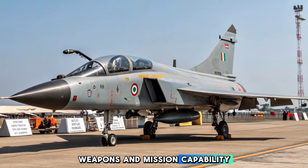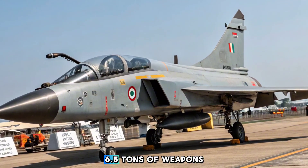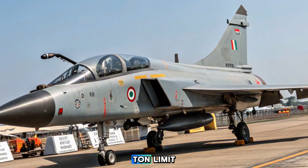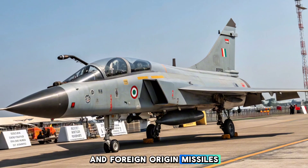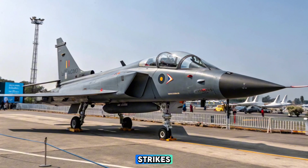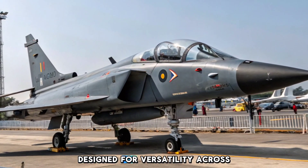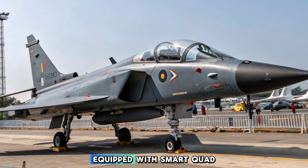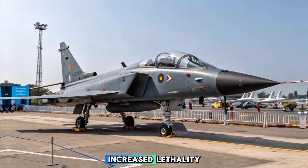With 11 hardpoints, the MK2 can carry up to 6.5 tons of weapons, significantly more than the MK1A's 3.5-ton limit. It is compatible with a wide range of Indian and foreign-origin missiles, including the Astra MK2 and BrahMos NG. Capable of conducting precision strikes, deep interdiction, and air superiority missions, the MK2 is designed for versatility across multi-theater operations. The aircraft is also equipped with smart quad rack systems, enabling multiple smart munitions per station for increased lethality.